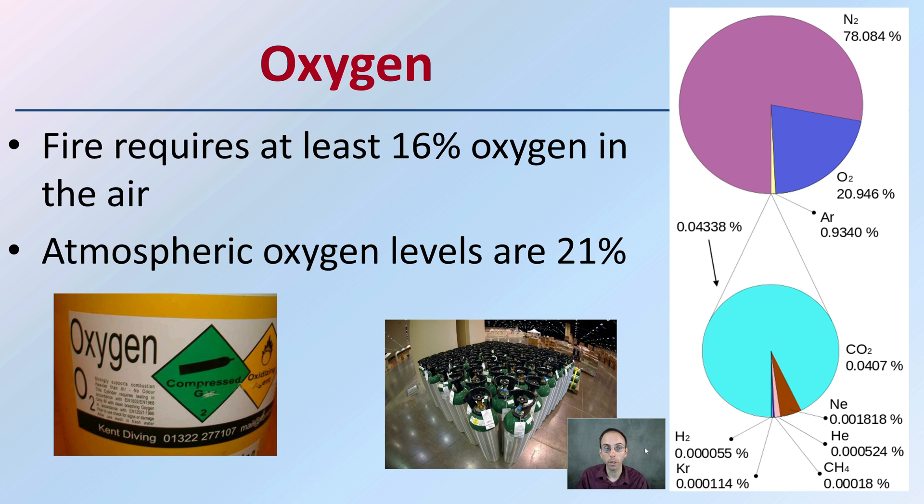When it comes to oxygen, fire requires at least 16% oxygen in the air. Atmospheric oxygen levels are 21%, so just because a couple oxygen atoms are present, it's not enough. You need to have about 16% of oxygen in the air. Normal breathing oxygen is only about 21%, so we can have levels below that in order to keep a fire going.